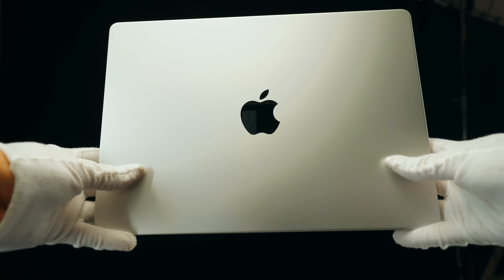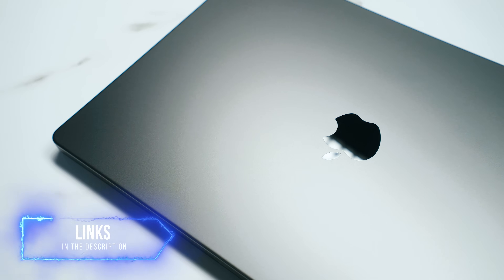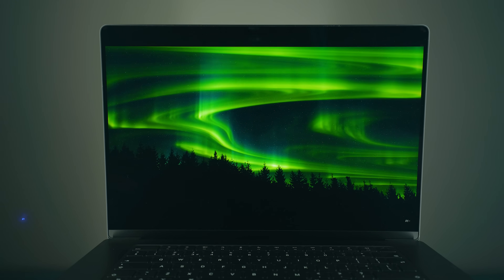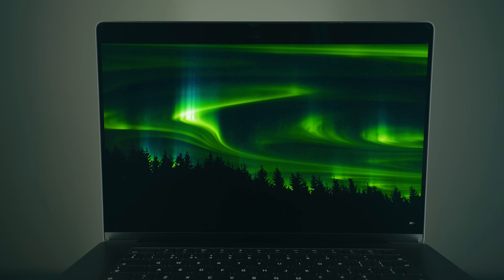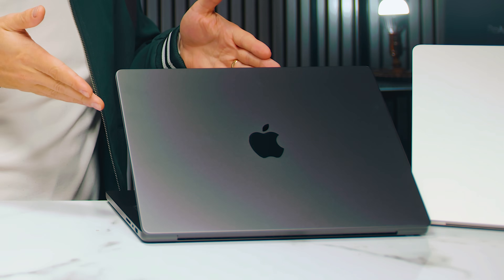If you want to pick up any of these MacBook Pros, I highly recommend checking out my links in the video description below, which are affiliate links at no extra cost to you. I get a small commission to help make these videos, but they're also cheaper than Apple's own website. Even the M5, the brand new one — there are options down below.